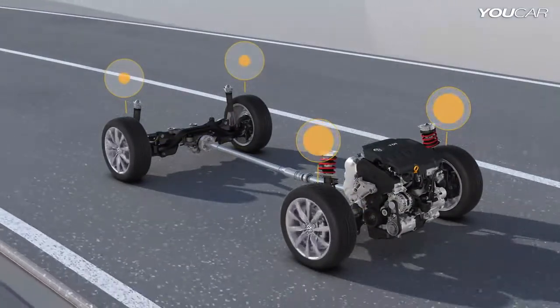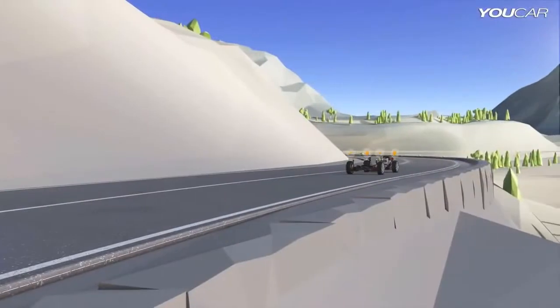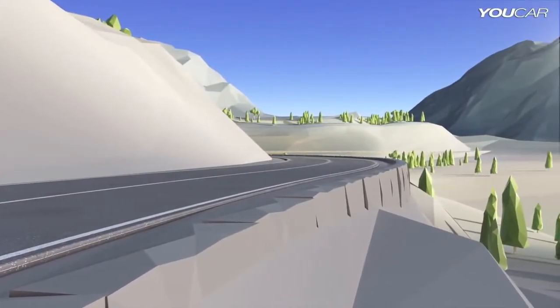They regulate the drive power separately for each wheel, so that all-wheel drive is effective precisely where required.